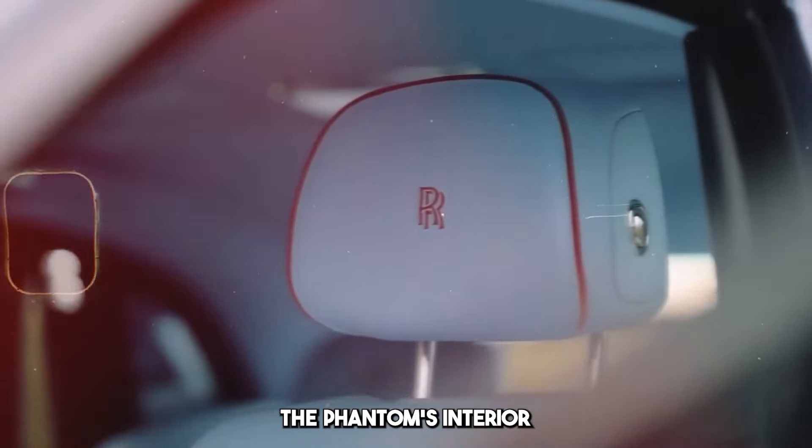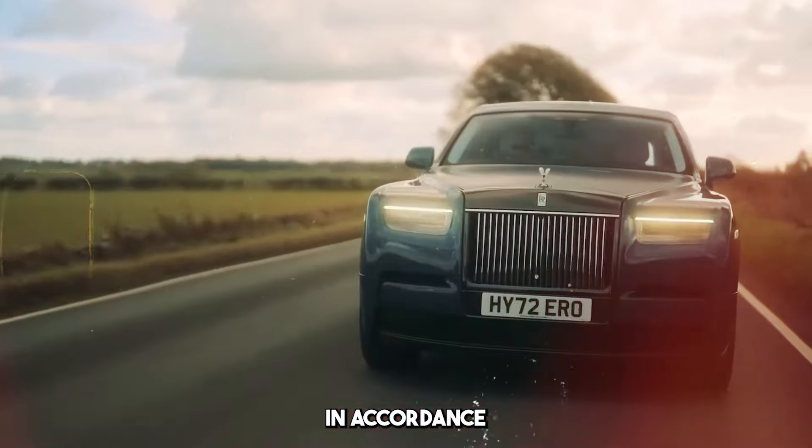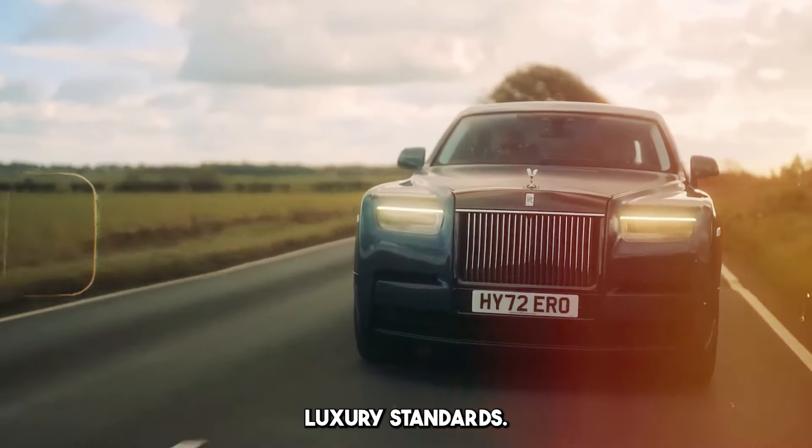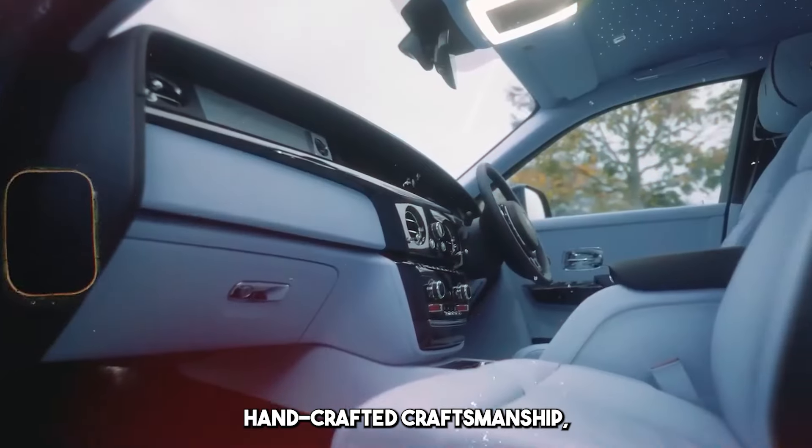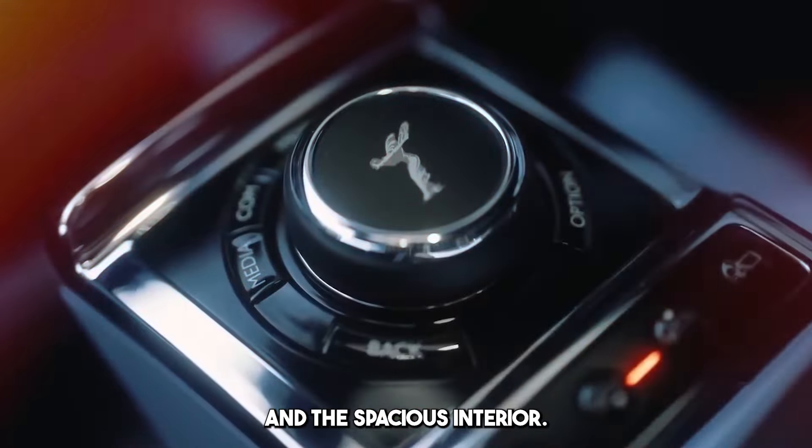The Phantom's interior is generally designed in accordance with Rolls-Royce's luxury standards. It offers luxurious leather, wood veneers, handcrafted craftsmanship, and a spacious interior.